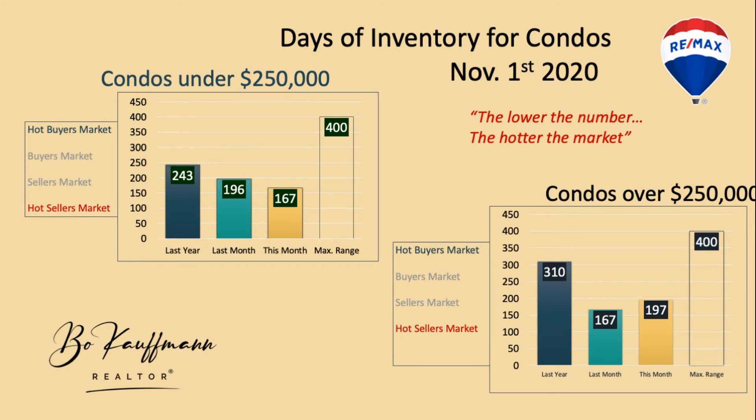A way to look at this is to combine the sales and the available listings — what I call the inventory quotient. The lower the number, the hotter the market. Last year at this time, condos under $250,000 had an inventory quotient of 243 days — that's how long it would take to sell everything available. This month, that number is 167 days. So from 243 to 167, it's quite a jump, making it a much more active market.